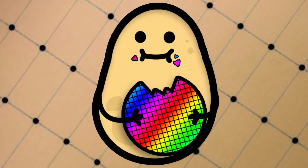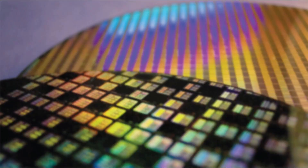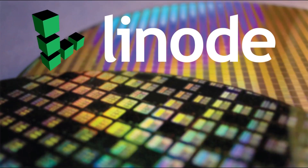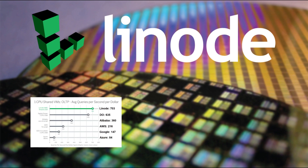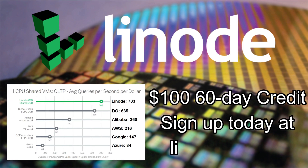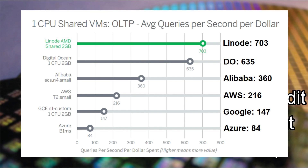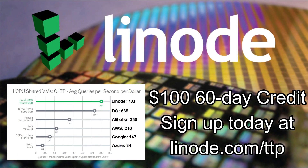If you want an independent cloud services provider for home servers, VPNs or clients, consider Linode and sign up today at linode.com/techpotato for a free $100 60-day credit. A recent Gartner performance report shows Linode's topology offers almost double the database performance per dollar than other public cloud services.